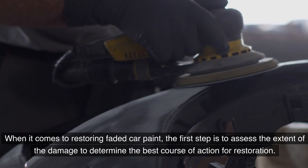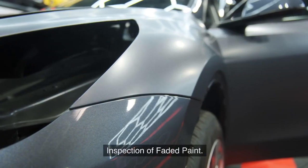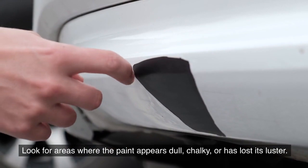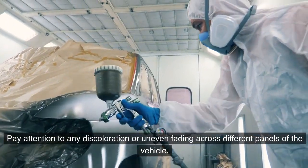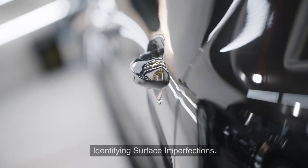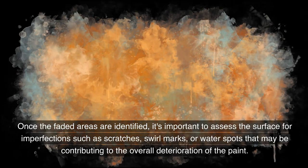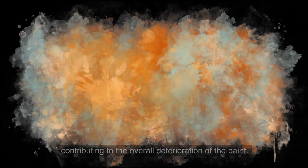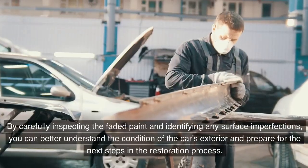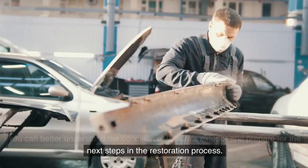When restoring faded car paint, the first step is to assess the extent of the damage. Begin by thoroughly examining the exterior of the car under natural light, looking for areas where the paint appears dull, chalky, or has lost its luster. Pay attention to discoloration or uneven fading across different panels, and identify surface imperfections such as scratches, swirl marks, or water spots. Run your hand lightly over the surface to feel for roughness or uneven texture.